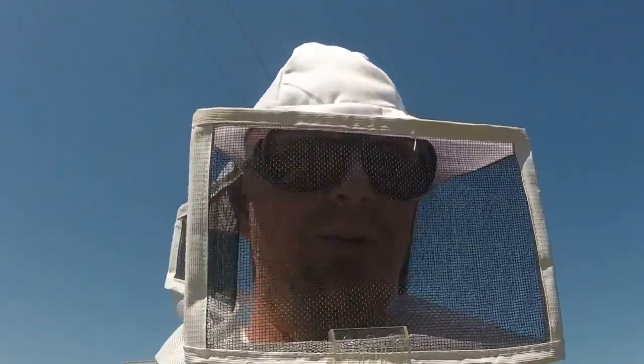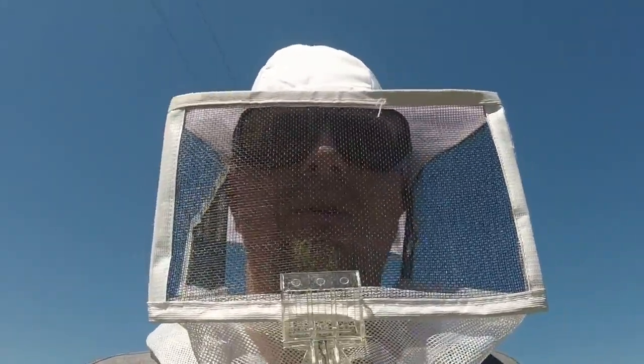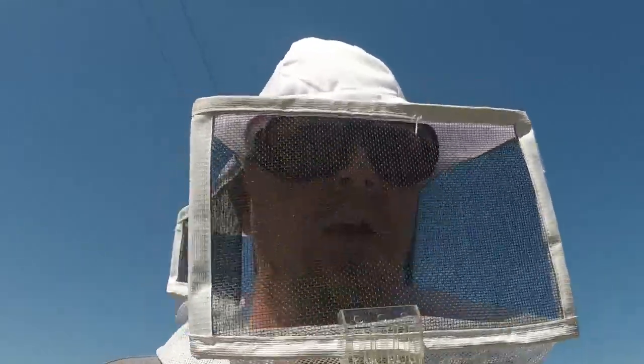Hi! I'm out here at the Fieldstone Garden with my first swarm. We're going to do an inspection. I got this swarm about three and a half, four days ago. And just brought them out here, laid them down, and we're going to go in and see if we can find the queen.